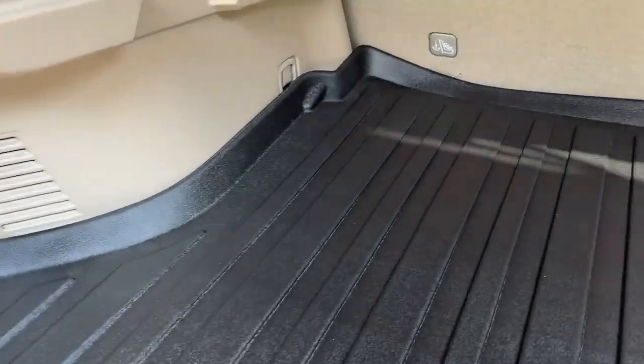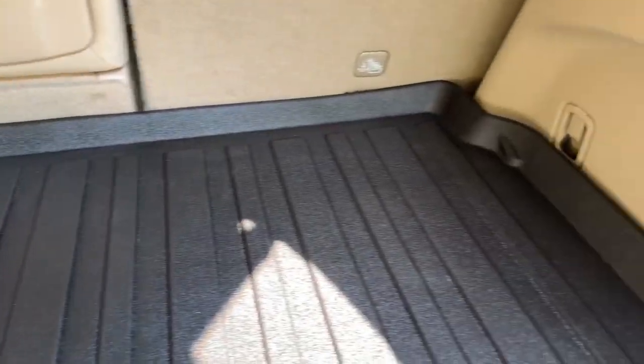Made from durable, waterproof material, the liner fits my trunk perfectly. It covers all the corners and edges, ensuring that no dirt or moisture seeps through.